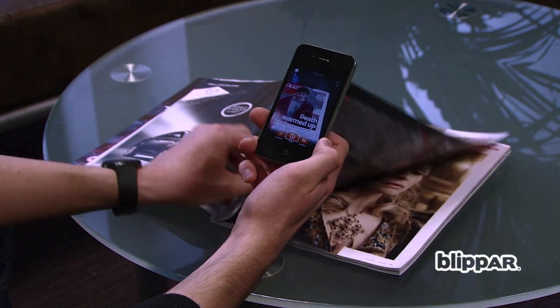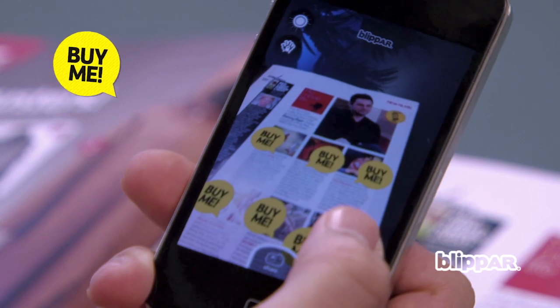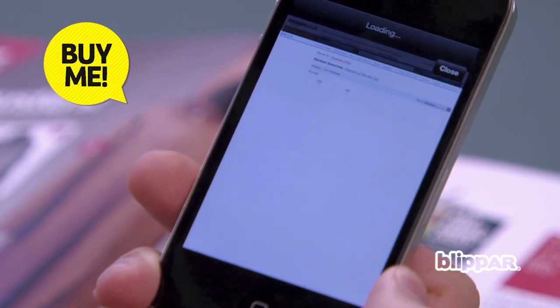Or, to buy DVDs, flip through to read about Danny Dyer's movie life. We asked him about his favourite films — just blip the page to click through to Amazon and buy his picks.